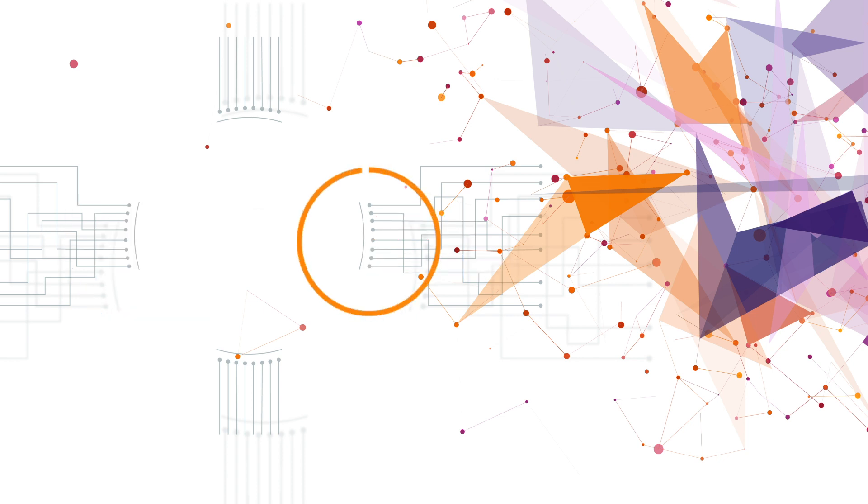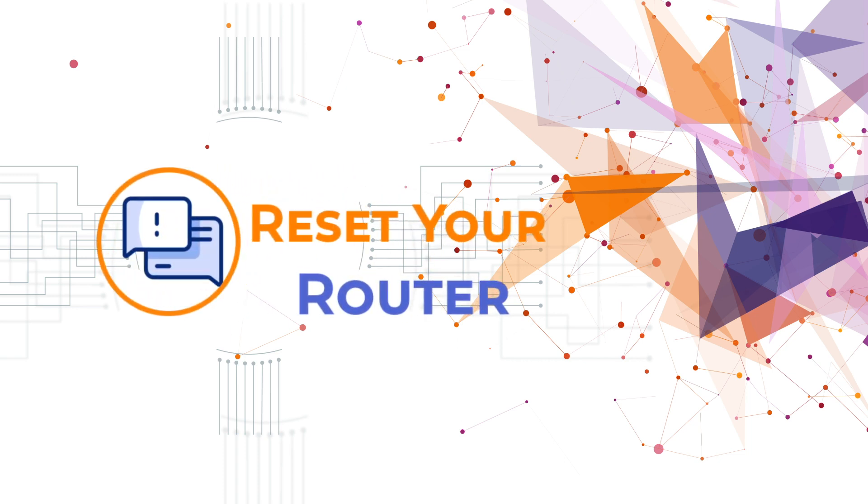Resetting the router: a factory reset wipes out all settings and should be a last resort. You'll need to use the default SSID and password before setting up a new one.